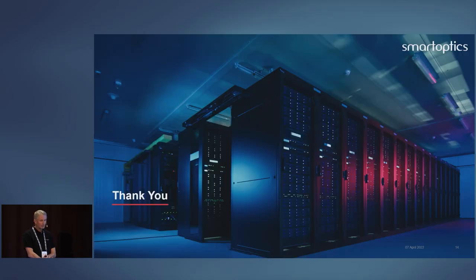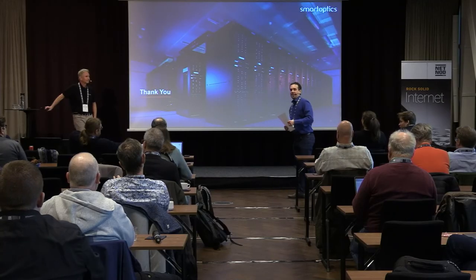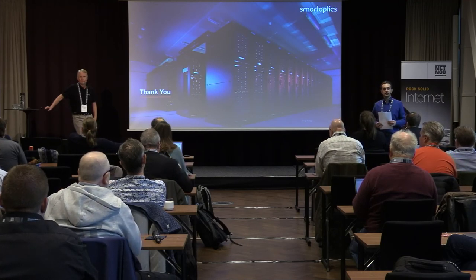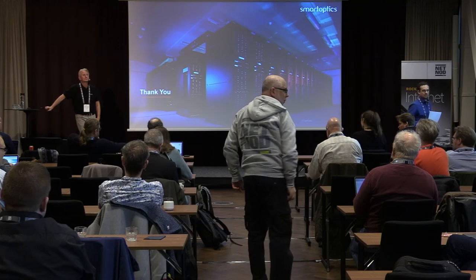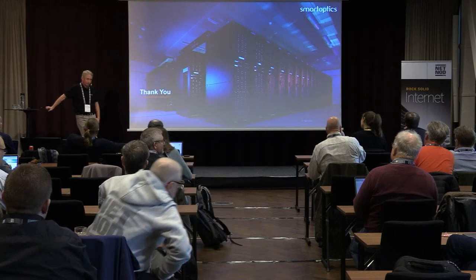That was my last slide. During Q&A, the question was raised: how many different vendors' ZR plugs were tested? On the OIF version, three different vendors were tested. On the OpenZR+, one compliant to the OpenZR+ standard was tested — that's Acacia — plus one additional with proprietary ZR+ capabilities: same performance but less configuration flexibility.